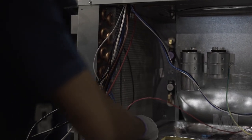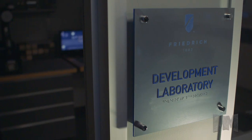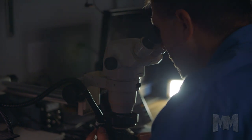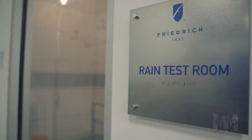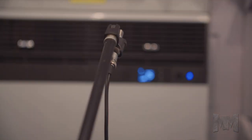What makes Friedrich a favorite? Constructed of the highest quality components, engineered and tested in labs to industry standards, Friedrich units are energy-efficient and built to last. They cool rooms quickly and quietly, delivering maximum comfort with minimum noise.